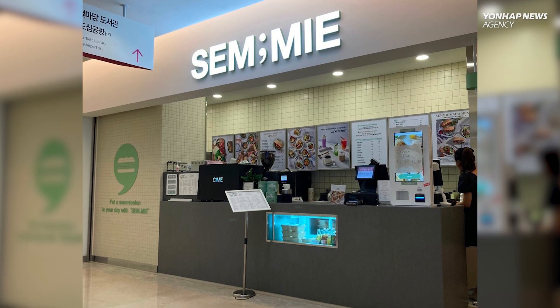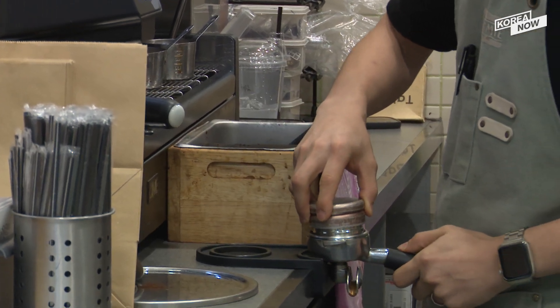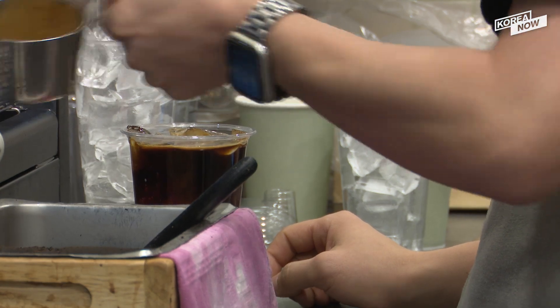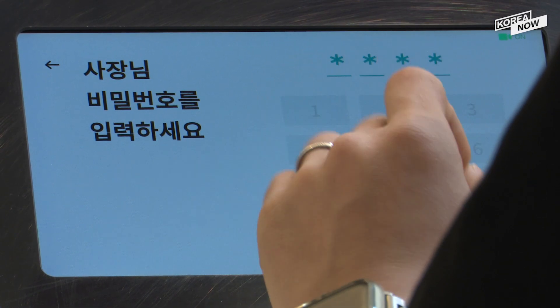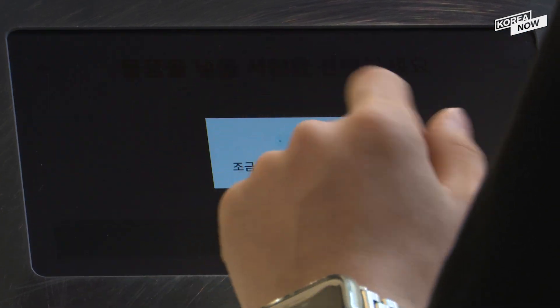A notification is sent to the store once customers order their food through the food delivery app, Baedal Minjuk. When the order is ready, the store owner places it inside the indoor robot. There is a screen on these robots and the owner must enter a designated password to unlock the robot.